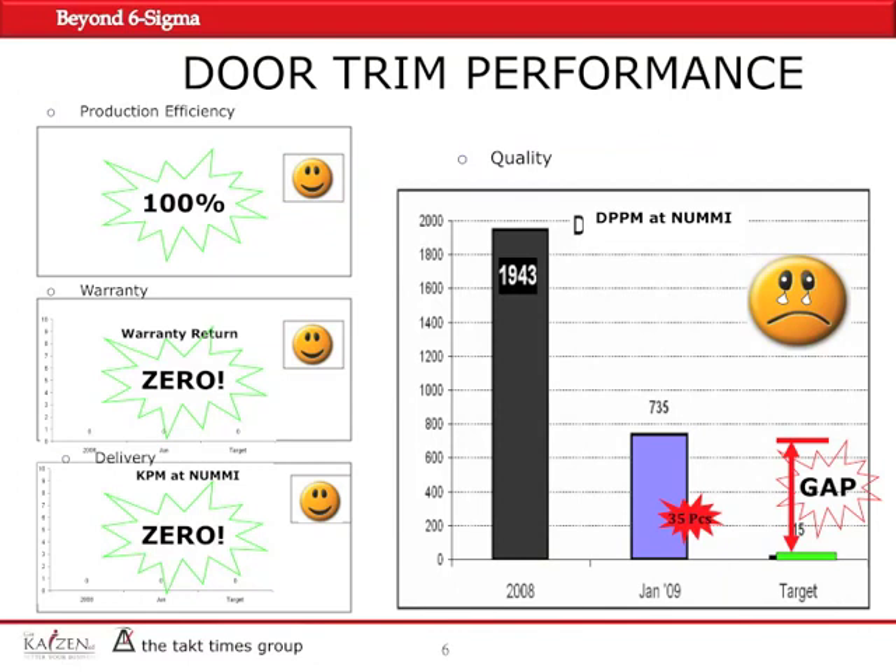To give you an idea about door trim department performance: in the area of production efficiency, we were at 100%. As far as warranty returns, we had zero. As far as KPM — Kanban per million delivery being late — we had zero; it was 100% on time. But in the area of quality, we had some issues. In the beginning of 2009, 35 pieces of door panels were found defective in the customer's plant, which raised our DPPM to 735.